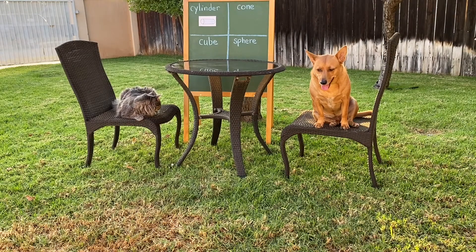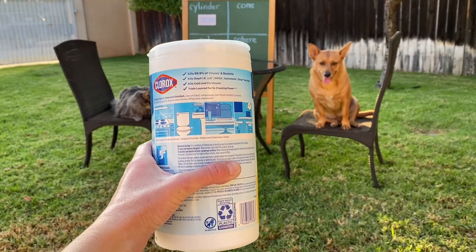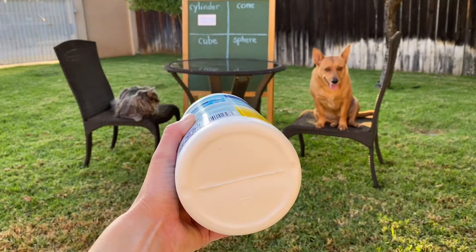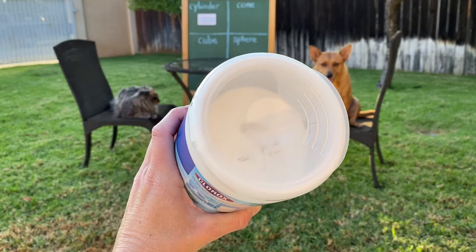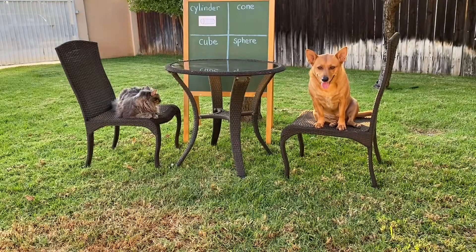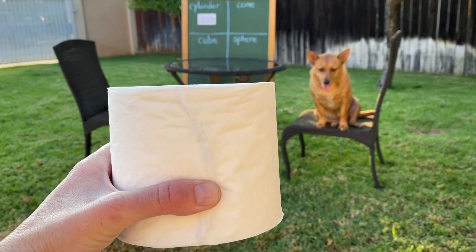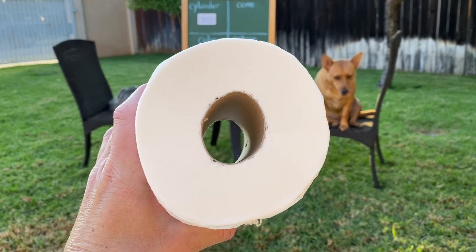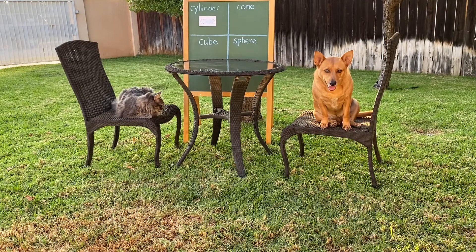Let's look at your wipes. I don't see any vertices or corners, but I see a flat surface shaped like a circle on the bottom and a flat surface shaped like a circle on top. Good job, Ginger. You found two cylinders. Let's look at your toilet paper, Axel. I don't see any vertices or corners, but I see a circle flat shape on top and a circle flat shape on the bottom. Nice job, Axel.